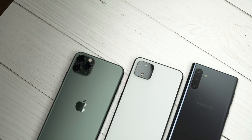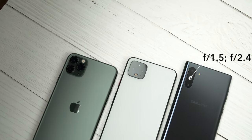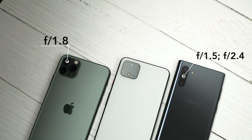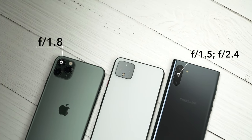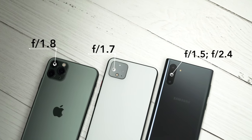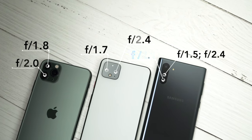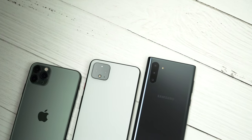And when it comes to the apertures of these cameras, the Note 10 has the advantage of having a dual aperture of f/1.5 and f/2.4 on the main camera, while we have the aperture of f/1.8 on the main camera of the iPhone 11 Pro Max and the aperture of f/1.7 on the main camera of the Pixel 4 XL. And speaking of the telephoto cameras, we have the largest aperture on the iPhone 11 Pro Max. However, we'll see how this translates in the real-world comparison.